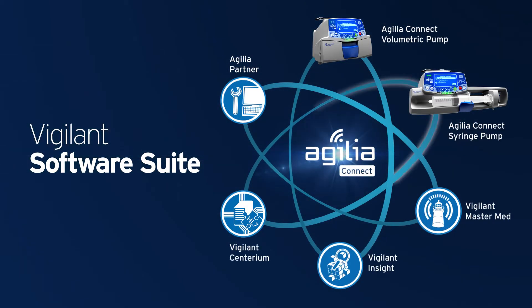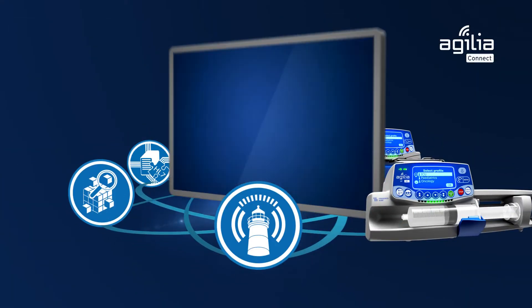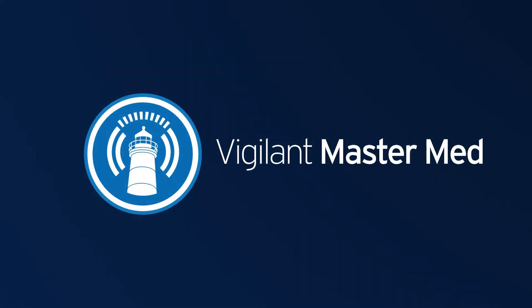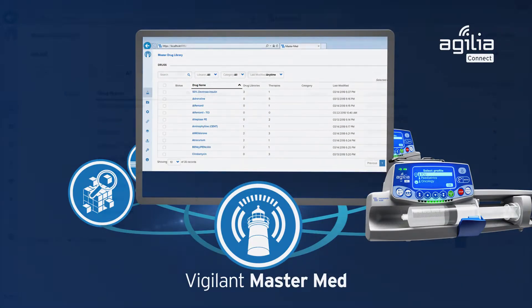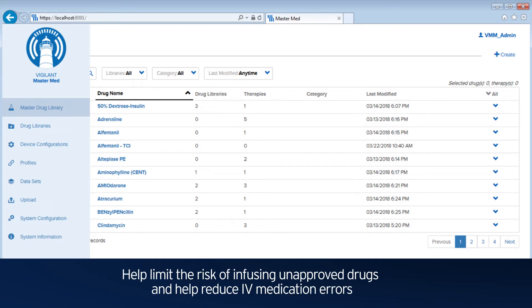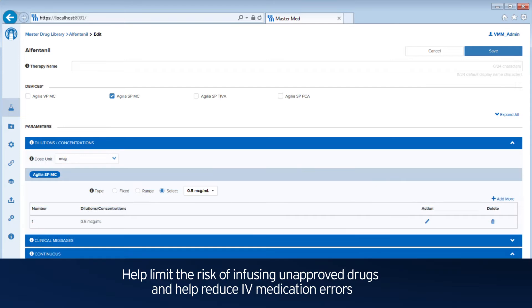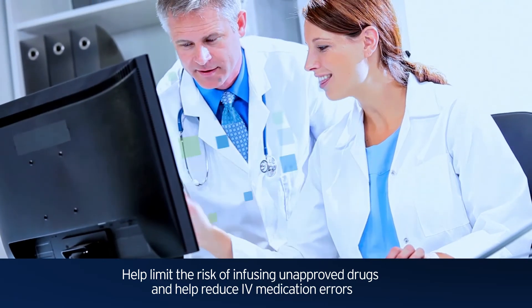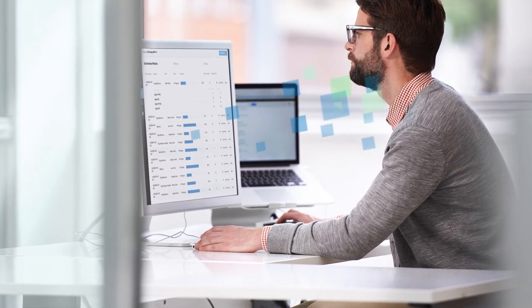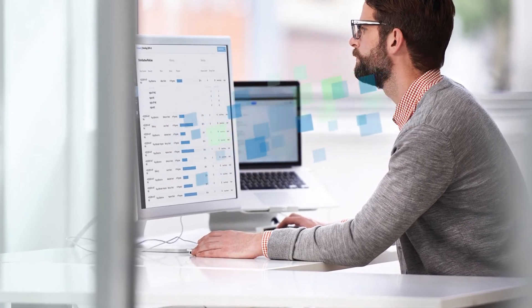The Agilia Connect Syringe Pump works with Fresenius Kabi's Vigilant Software Suite. Vigilant MasterMed is the drug library software where you can input and store all authorized drugs from your protocol to help limit the risk of infusing unapproved drugs and help reduce IV medication errors. You can also efficiently distribute drug library datasets over a Wi-Fi connection using state-of-the-art cybersecurity practices.